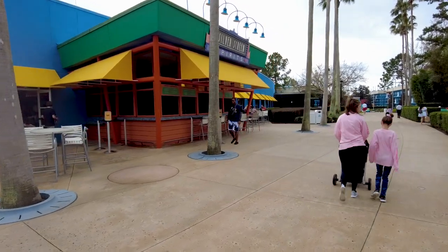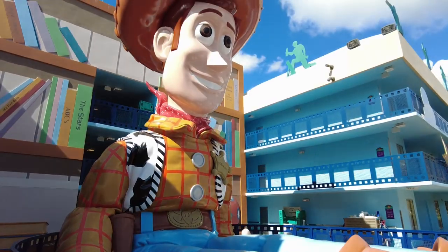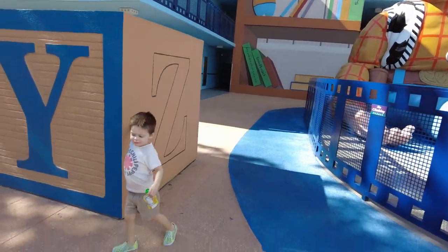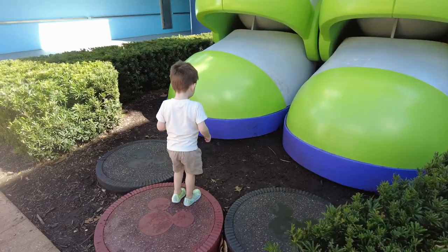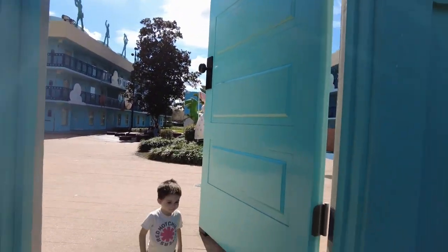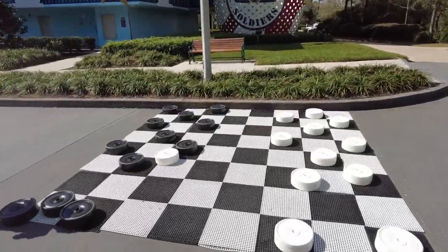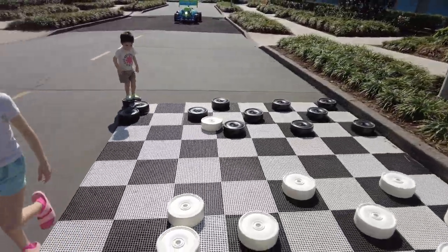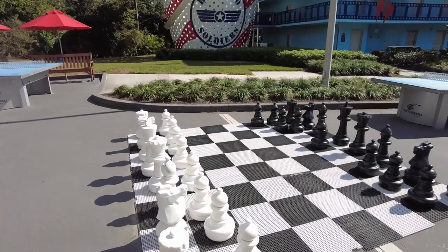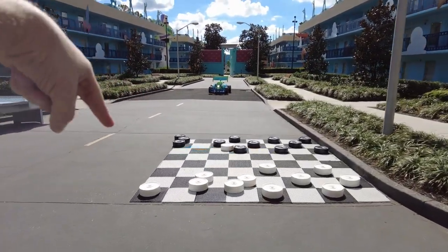Outside the pool is a place called Silver Screen Spirits — this is the only place on property where you can grab an alcoholic beverage. The cool thing is there are four or five different themes, and each section is themed to a different movie. We stayed in Toy Story Land — there's Woody, Buzz Lightyear, and this huge door that's how you get into Andy's room. They also have a life-size checkerboard and a chess board where you can come and play.